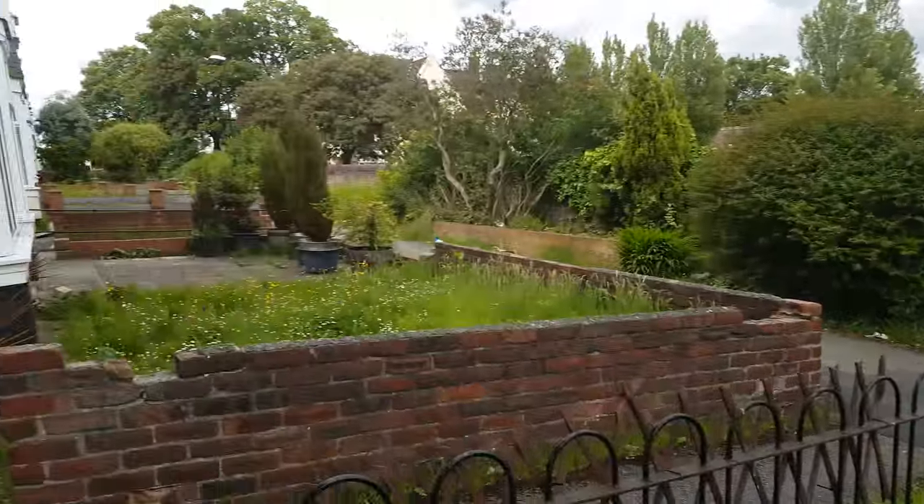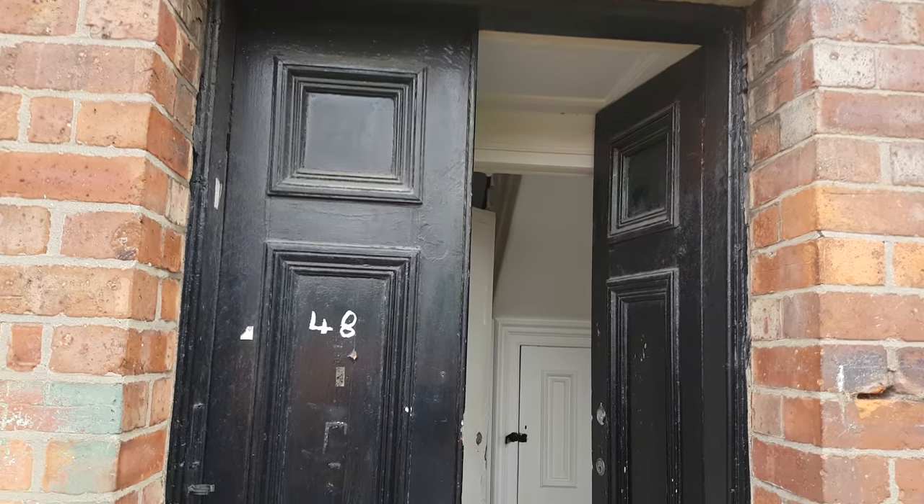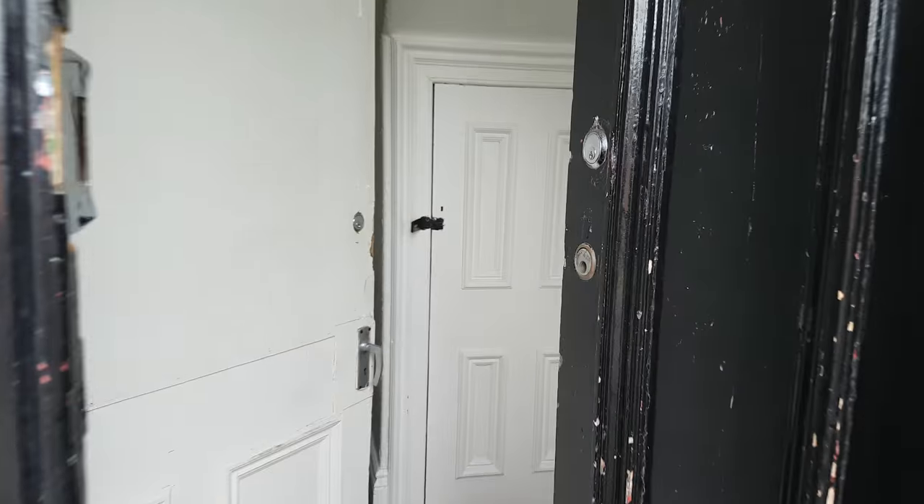Hey guys, it's Melbourne7 here. Today I'm bringing you my house tour. I did my flat tour before, but I've moved out now and into my new house. The front door doesn't look like much, and there's an inside door which again doesn't really look too much, but the house itself is actually really really good.